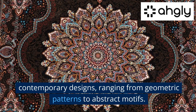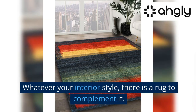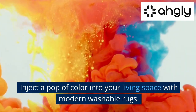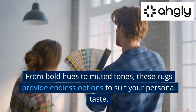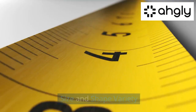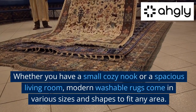Style and versatility: modern washable rugs offer an array of contemporary designs, ranging from geometric patterns to abstract motifs. Whatever your interior style, there is a rug to complement it. Inject a pop of color into your living space — from bold hues to muted tones, these rugs provide endless options to suit your personal taste.